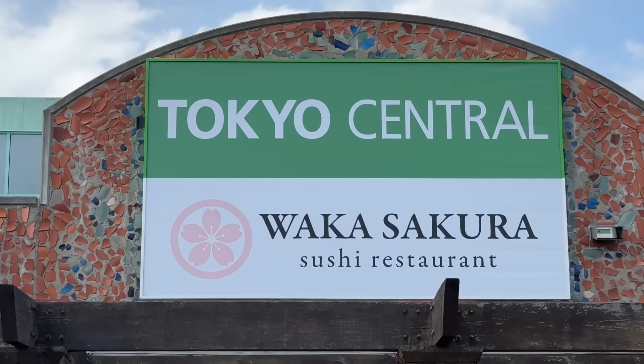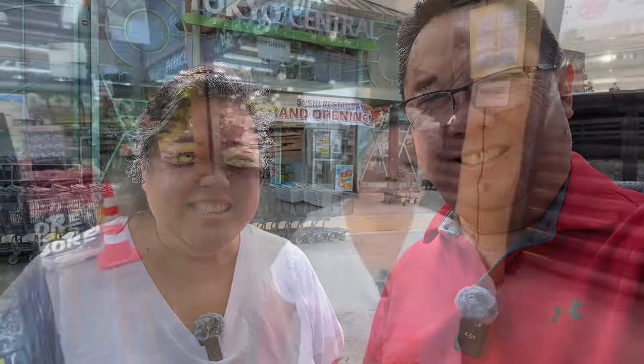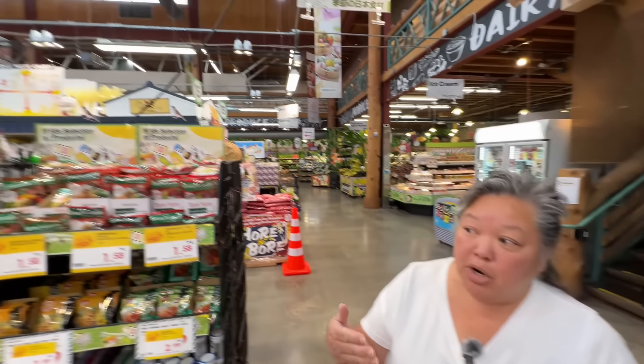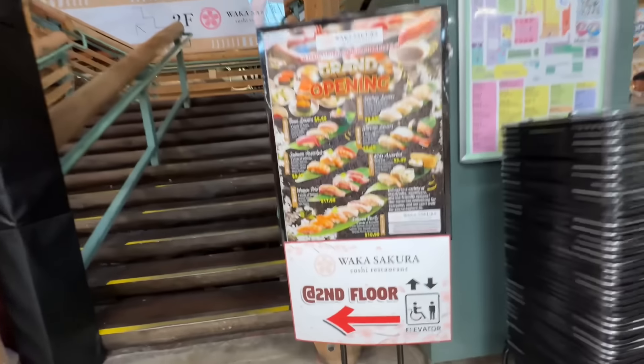The name of the restaurant is Waka Sakura. This is our go-to market for all of our Japanese and Hawaiian foods — big selection and great prices. Let's head in and put our name in.